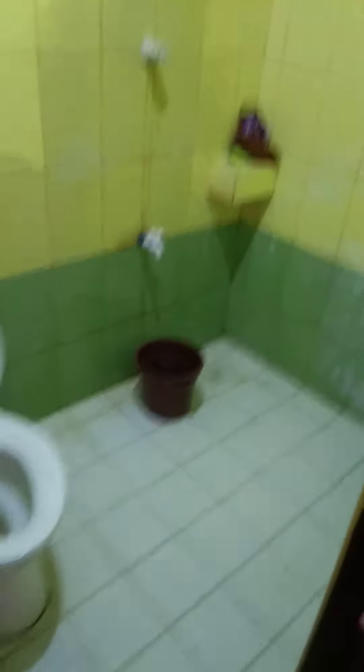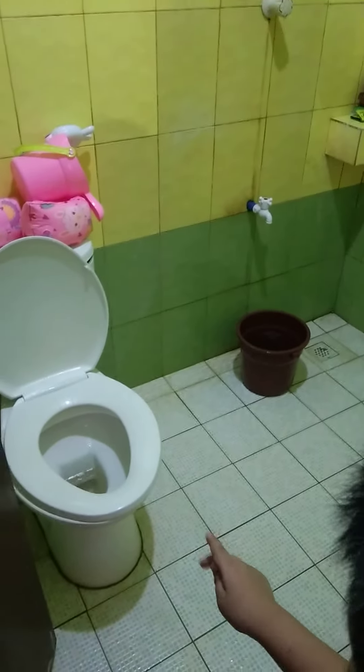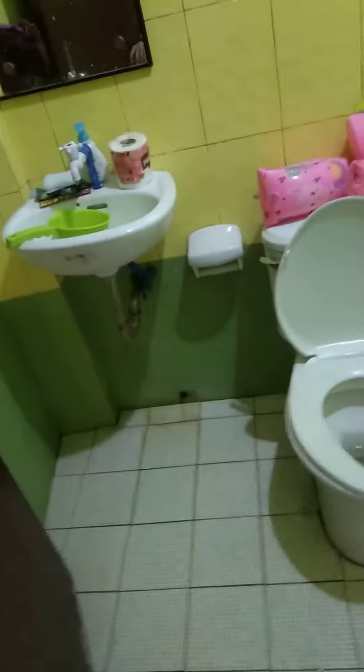We have water on top. And we have a bathroom. We have a sink, a shower, and a toilet. We have tissue. And we have a shower with a hose.